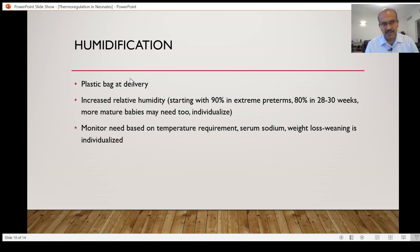A brief mention of humidity: the reason we use the plastic bag at delivery is to increase the relative humidity around the baby. Humidity refers to the extent to which water vapor is present in the surrounding environment. When we have high relative humidity, evaporation is reduced, so the insensible loss from the baby is reduced because the air cannot take in much more water vapor — it is already saturated.